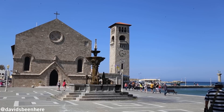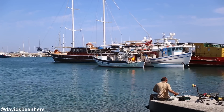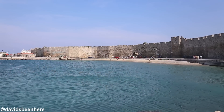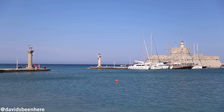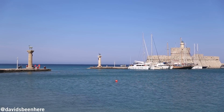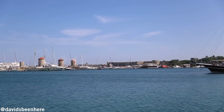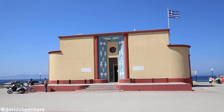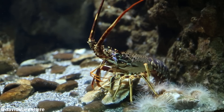Just outside the walls you'll find Mandrake Harbor. This may look just like any other marina, but it's where the Colossus of Rhodes once stood. This behemoth statue measured an impressive 110 feet and took 12 years to build. An earthquake in 226 BC sent it tumbling into the harbor. The nearby Rhodes Aquarium Museum is worth a visit if you want to check out some of the sea life from the surrounding waters.